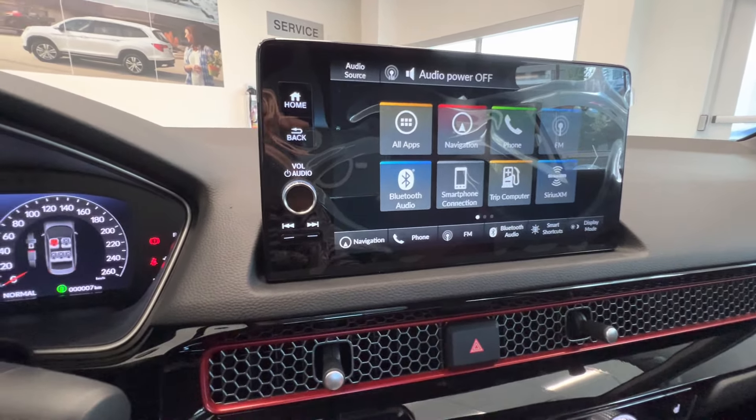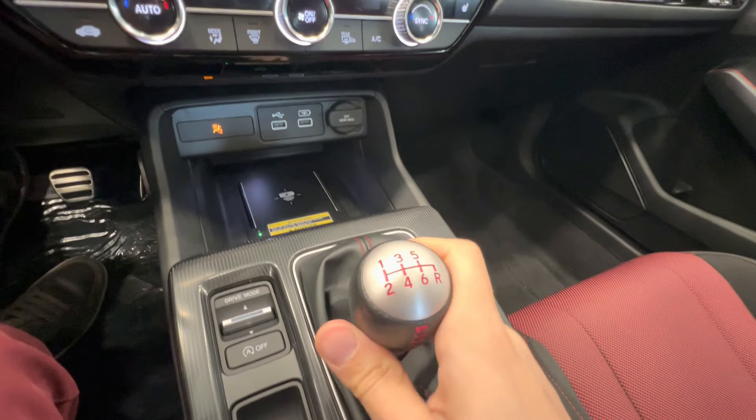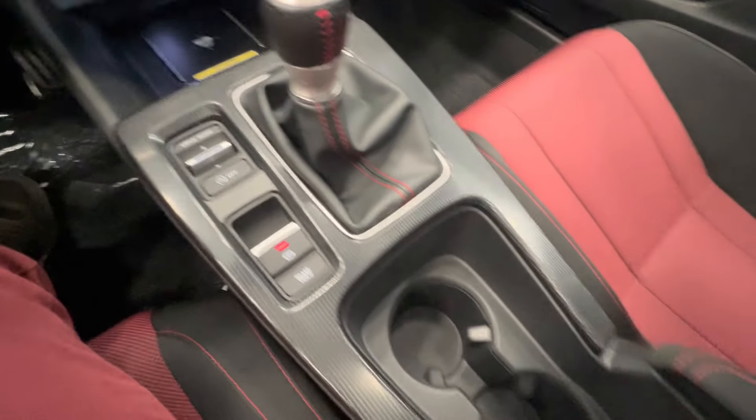Also features a backup camera, heated seats for the front passengers, wireless charger, and the most fun part — a six-speed manual gearbox. And here's the standard center console.